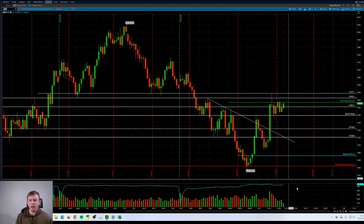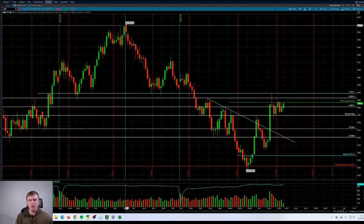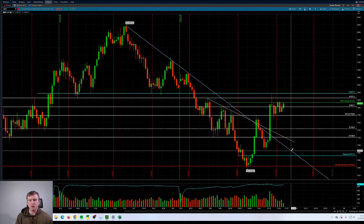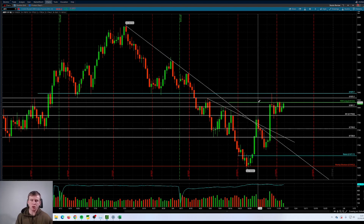Nice trendline break here. If we draw this trendline — nice trendline break from the highs off of these prior two highs. Similar to that prior trendline we had over here. Nice break, nice retest, nice push up here.